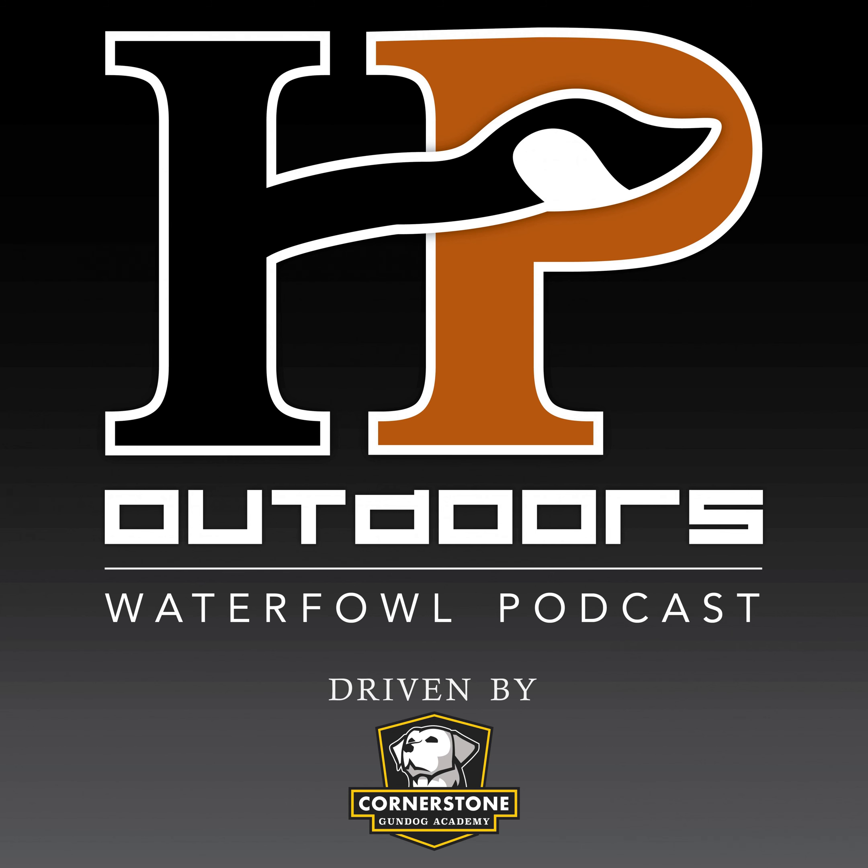This week's episode of the HP Outdoors Waterfowl Podcast is powered by Cornerstone Gundog Academy. CGA is the world's most comprehensive online gundog training resource. They've got over 160 instructional videos that include everything you need to take a seven-week-old puppy to a finished gundog. Visit CornerstoneGundogAcademy.com, sign up for the free preview module, and begin your training journey today. Cornerstone Gundog Academy — the most advanced gundog training resource on the web.